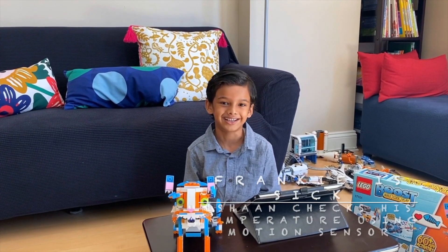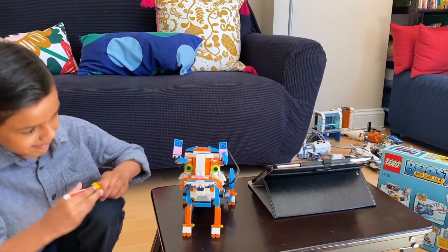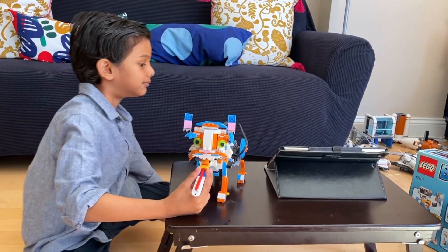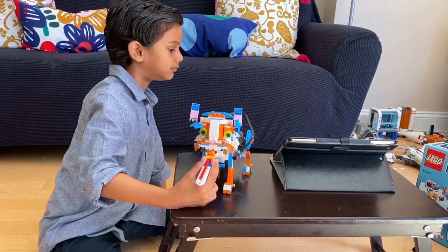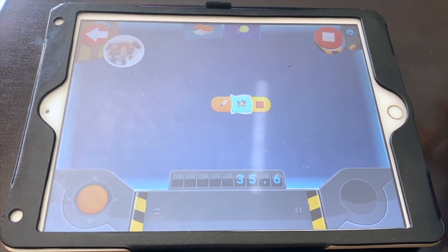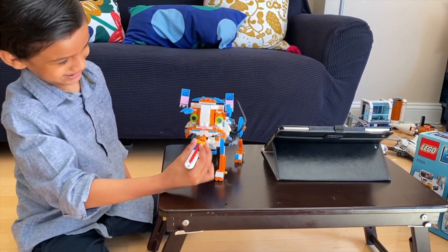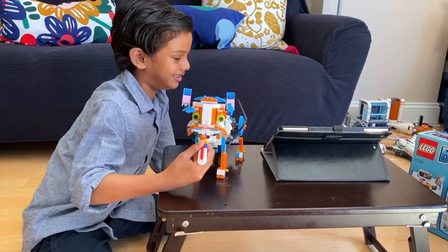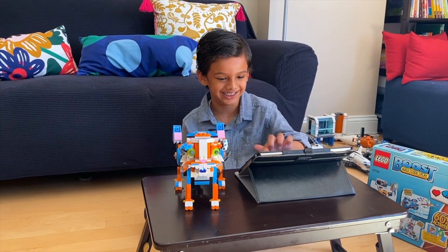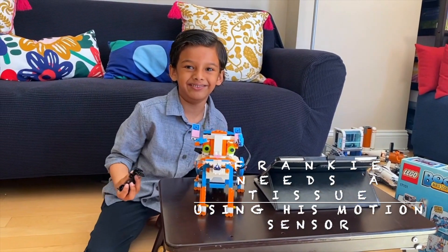Frankie is sick. We are going to check his temperature — let's do it. Frankie is feeling cooler than normal, and he is sneezing. We are going to give him a tattoo.